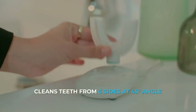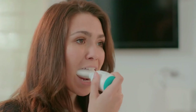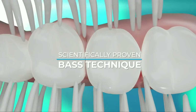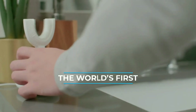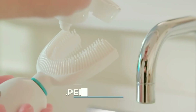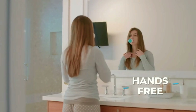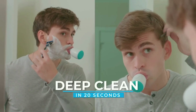Introducing the Baba Who X1, the world's first AI fully automatic toothbrush. Simply press the start button to begin brushing and squeeze foam toothpaste directly onto the brush head. The Baba Who X1 is 12 times as powerful as a traditional brush and gives you a deep clean in only 20 seconds.